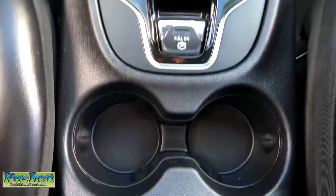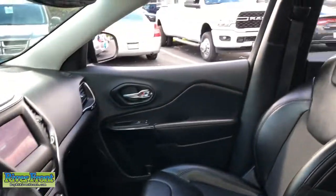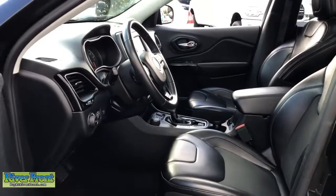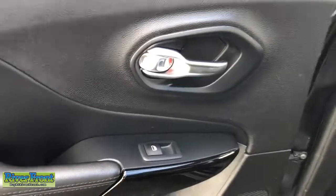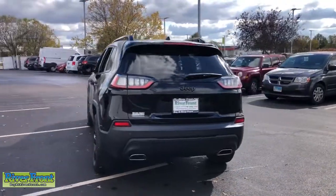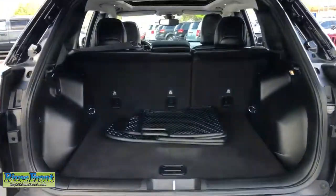Drive it today. Have a great day! Thank you.